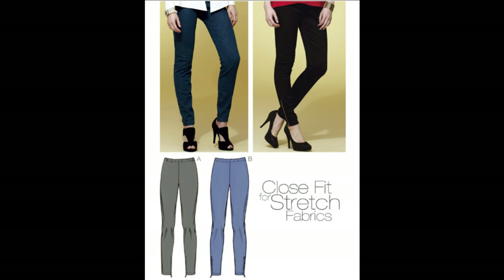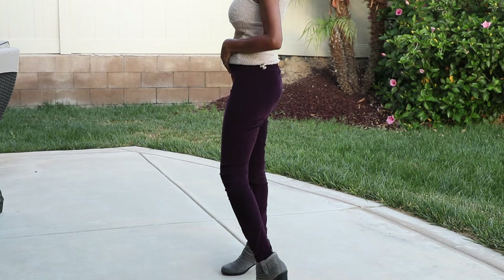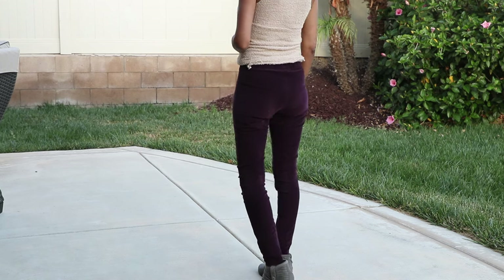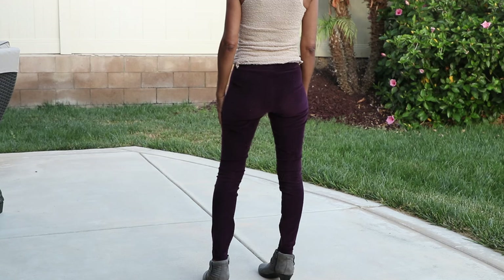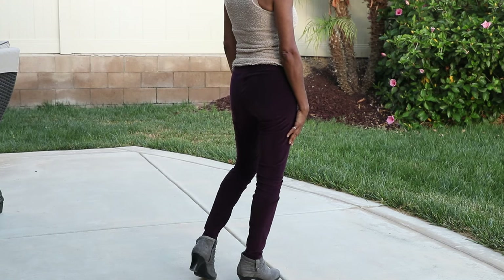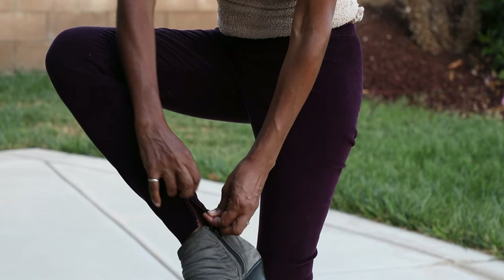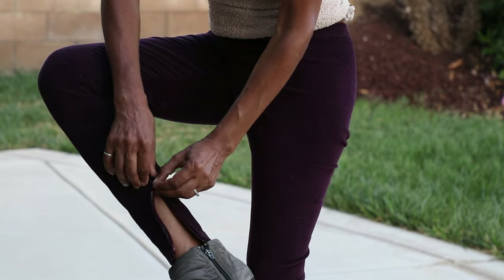Quick Sew 3807. These leggings are made in a corduroy stretch knit fabric. They do have a zipper in the hem area, which I think is really cute. Why haven't I worn these? No idea, but maybe this fall and winter I'll actually wear these.